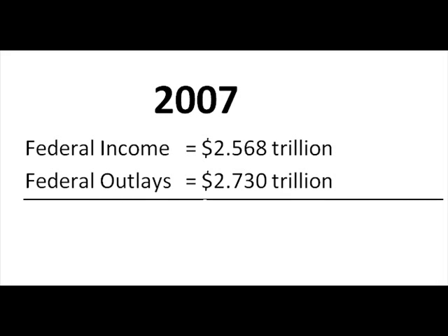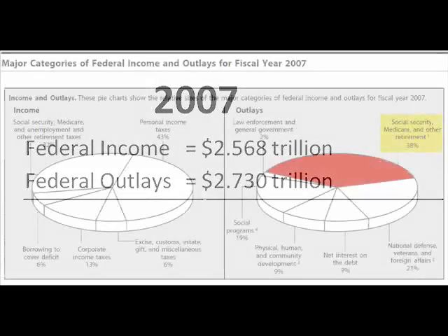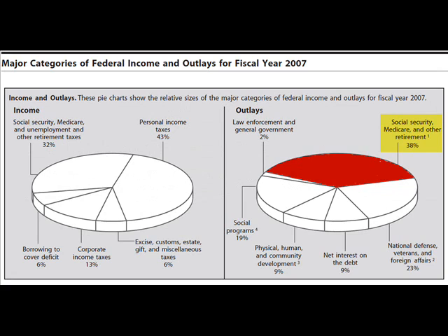What does the government spend our tax dollars on? Well, the government provides many, many services, but here are the larger spending categories based on IRS data for 2007. Social Security, Medicare, and other retirement account for 38% of overall spending.